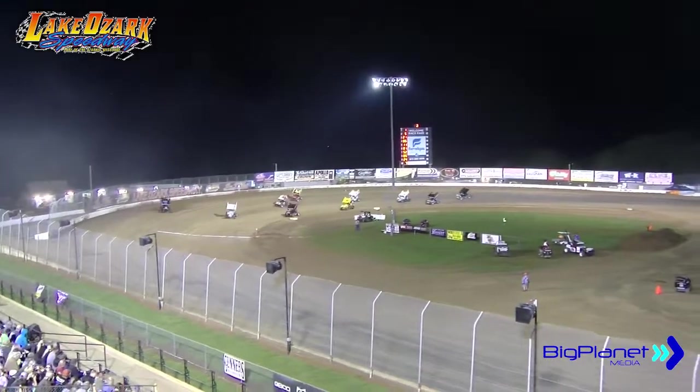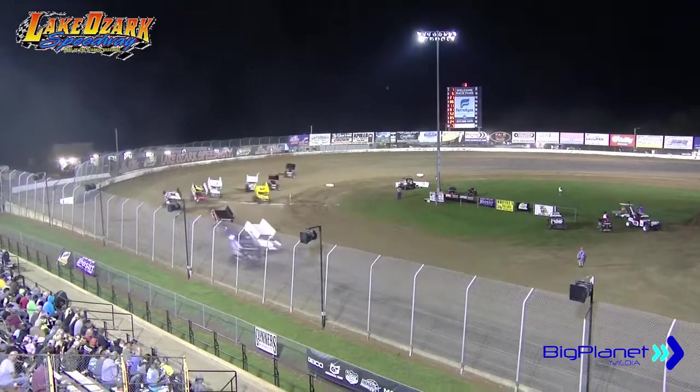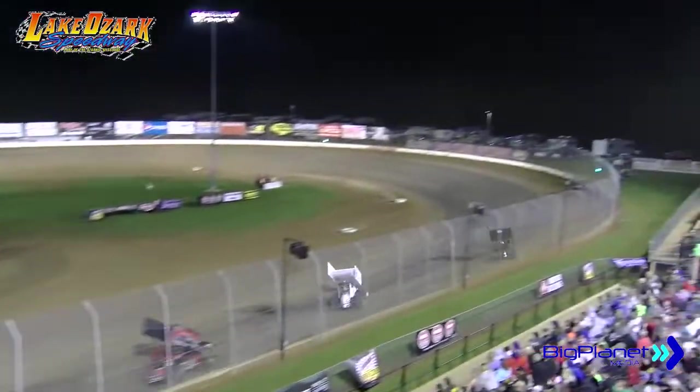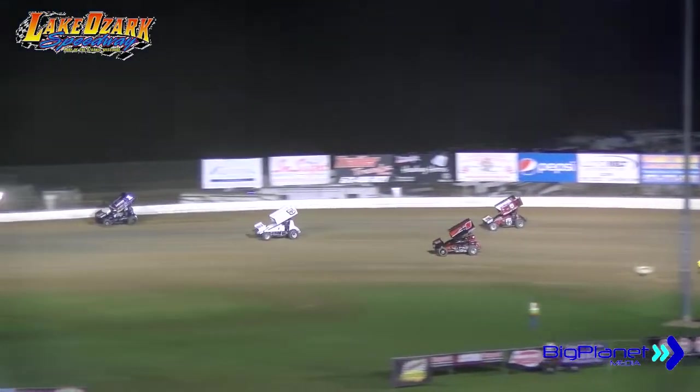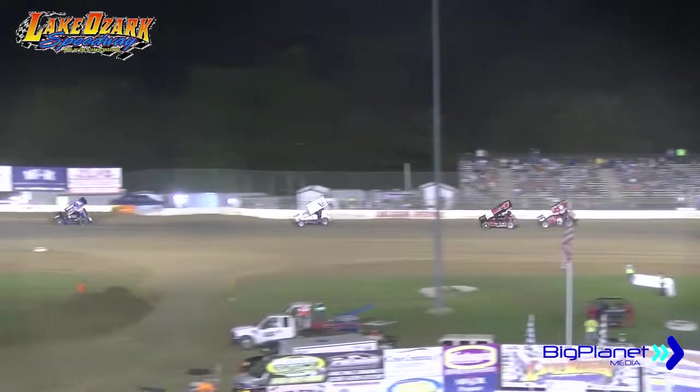Tony Bruce Jr. with Roger Crockett working to his inside now. Crockett slides it up the racetrack, takes his spot away from the Tiger towing. Number 86 has now got company from Blake Hahn. Hahn in the 52 working down to the hub of the racetrack. He will crack the top five to the back straightaway.